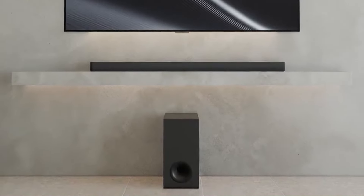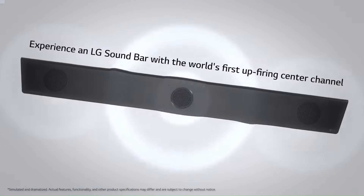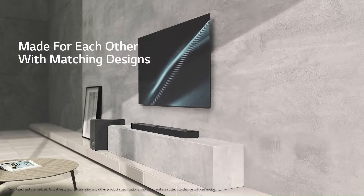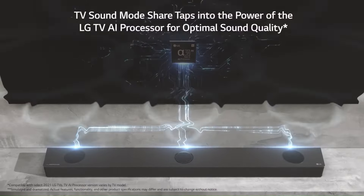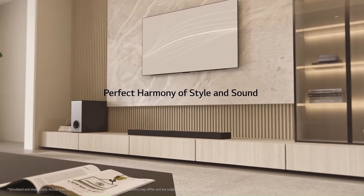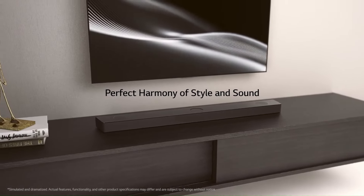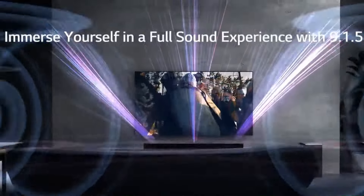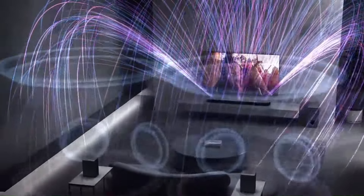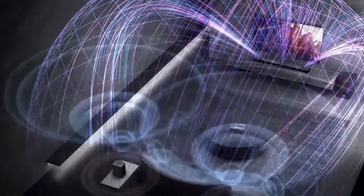Whether it's the roar of an action scene or subtle background ambience, the S95TR produces crisp, detailed audio that brings your entertainment to life. The up-firing channels provide height and depth to the soundstage, while the subwoofer ensures deep, resonant bass that fills the room. LG's AI SoundPro technology intelligently adjusts audio based on the type of content being played, ensuring that movies, music, and dialogue are all presented with the best possible clarity and balance.